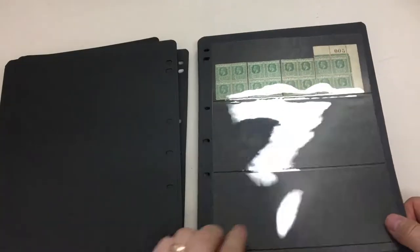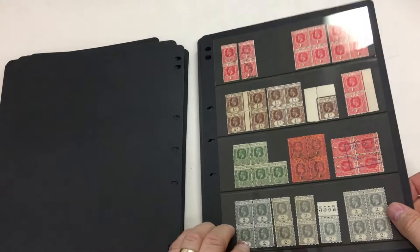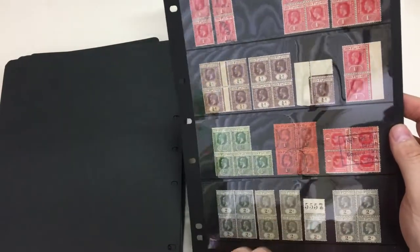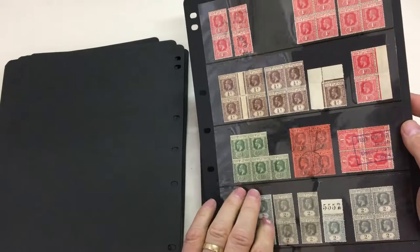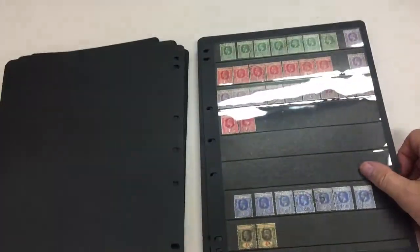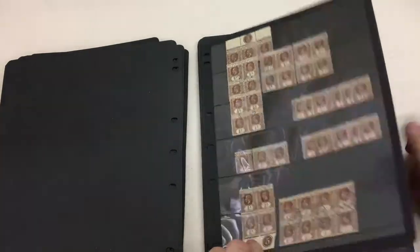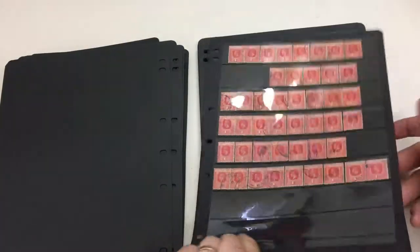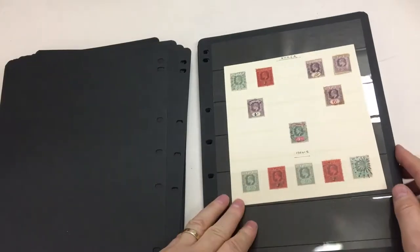Edward's specimens to sixpence. There's bits and pieces in here. That's very scarce — the British Empire Exhibition cancellation that was used for a very short period. A couple of plate numbers. Back to Edward.